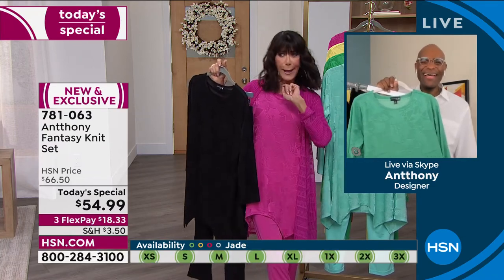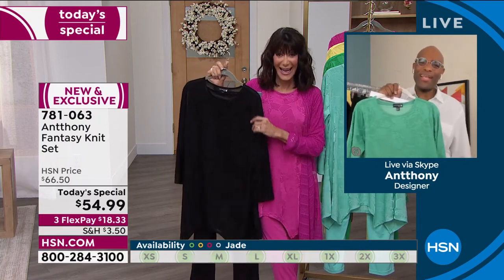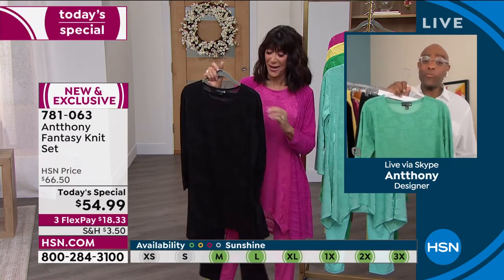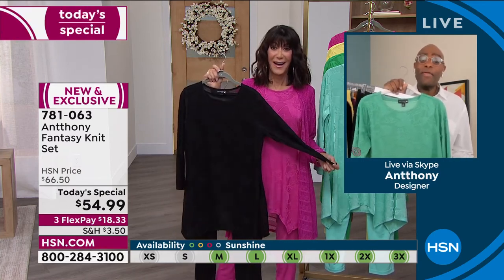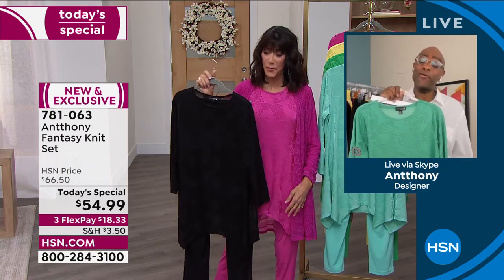Didn't one of your gowns make it to the Academy Awards? Yes - one of the recipients won an Academy Award in an Anthony gown. But I think my favorite clientele is our HSN group, ladies, because they really know value and they know style.